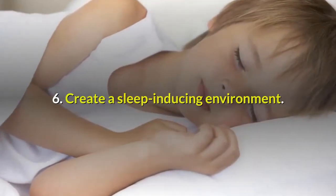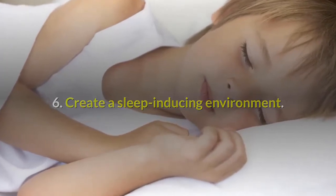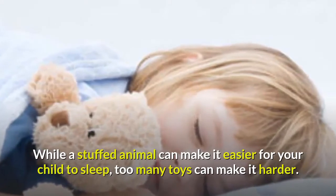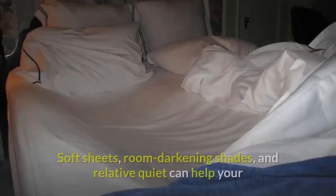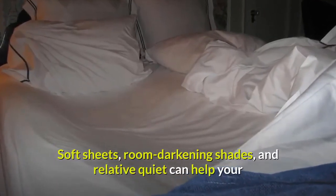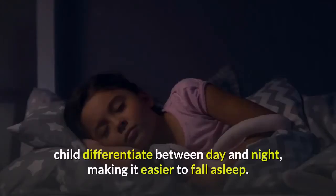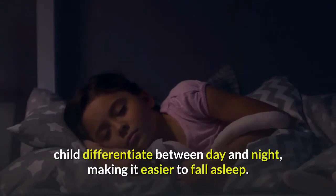Tip 6: Create a sleep-inducing environment. While a stuffed animal can make it easier for your child to sleep, too many toys can make it harder. Soft sheets, room-darkening shades, and relative quiet can help your child differentiate between day and night, making it easier to fall asleep.